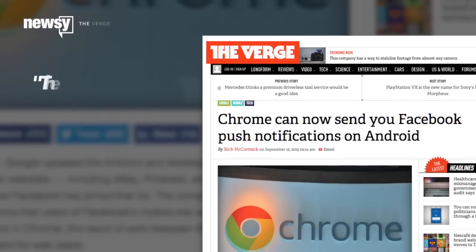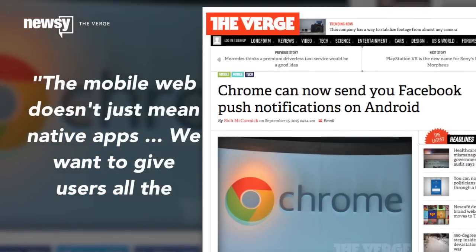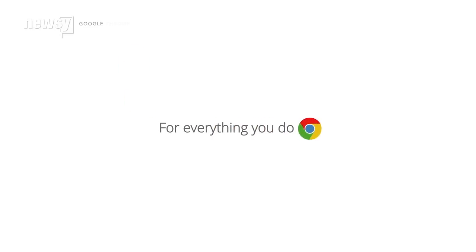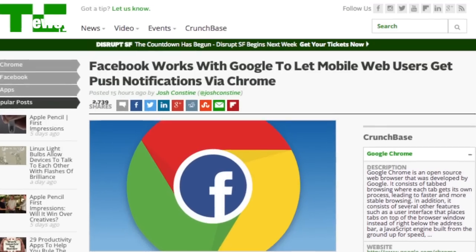A Facebook engineer told The Verge, "The mobile web doesn't just mean native apps. We want to give users all the functionality that they can get in the native app on the mobile website as well." The mobile push feature is already being used by sites like Pinterest and Vice.